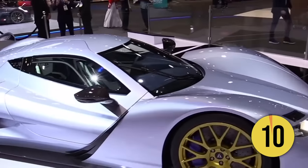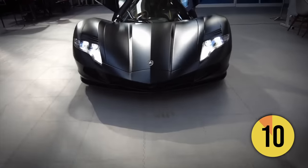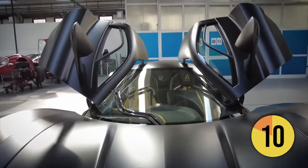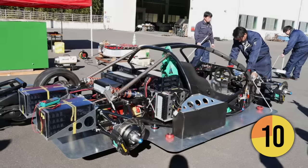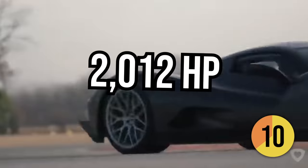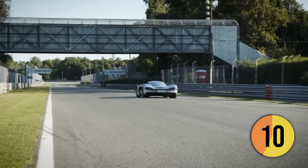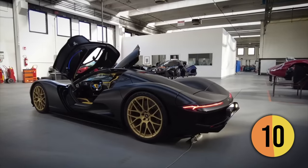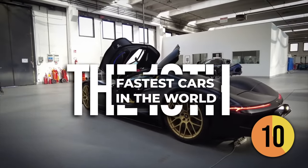It's understandable if you're unfamiliar with Aspark and their one-of-a-kind hypercar, the Owl. The Japanese engineering company has been in development since 2014, and it seems they will soon commence customer deliveries. The electric powertrain consists of four electric motors, one at each wheel, that collectively produce an incredible 2,012 horsepower. This gives the car incredible acceleration, capable of going from 0 to 60 miles per hour in just 1.7 seconds. The Owl also has a top speed of 248 miles per hour, making it the 10th fastest car in the world.